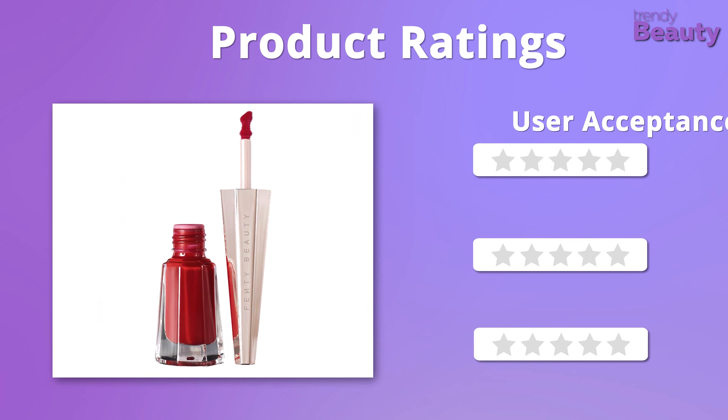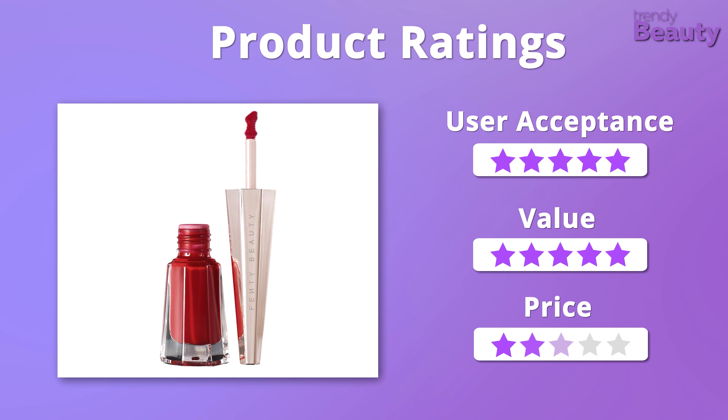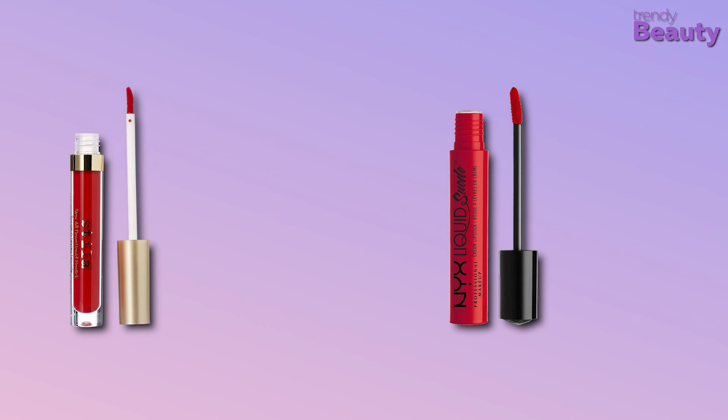We love the formula of the Fenty Beauty Stunna Lip Paint and it is also quite affordable, so we give it five out of five stars. And those were our top five best red liquid lipsticks.